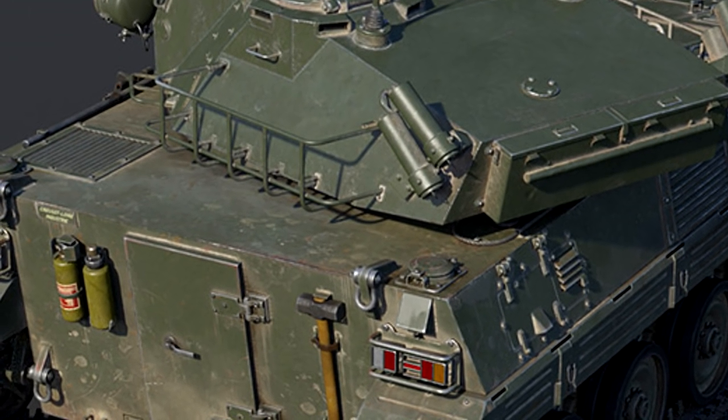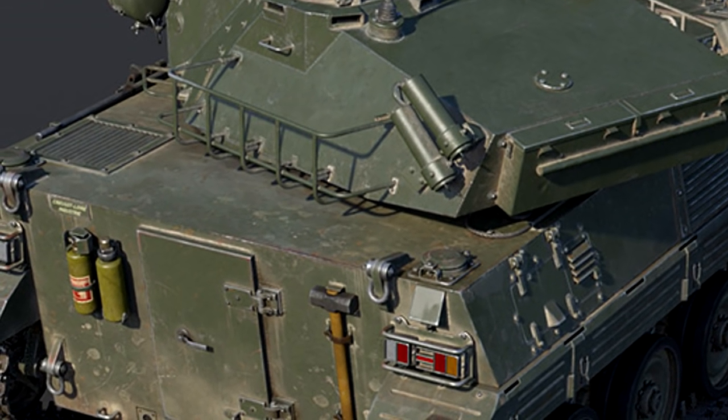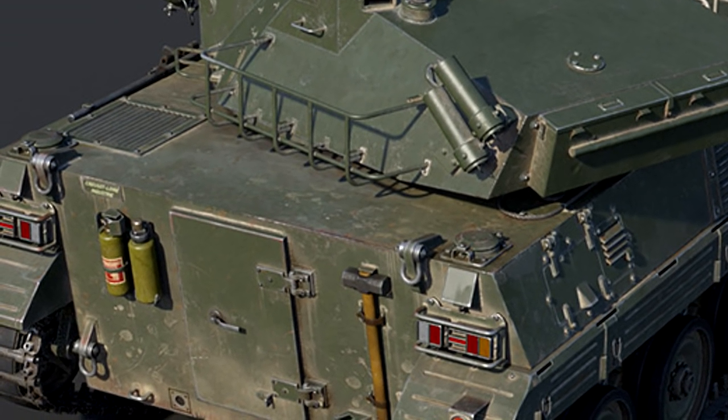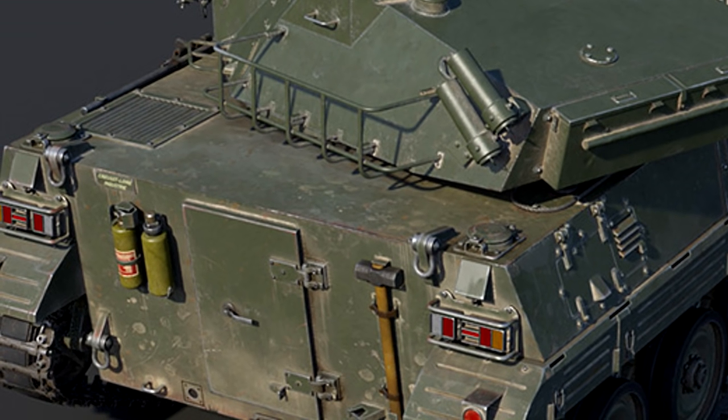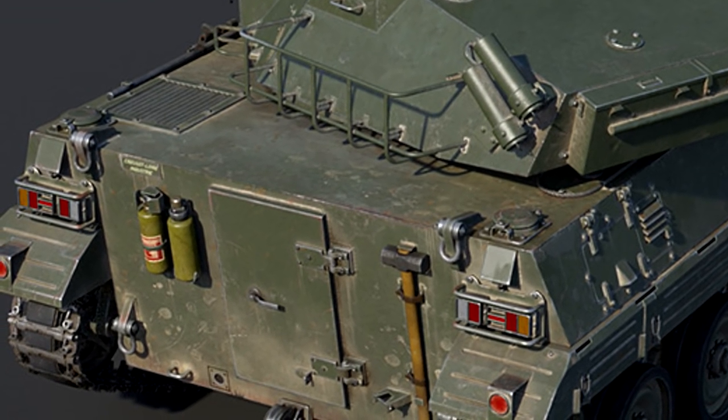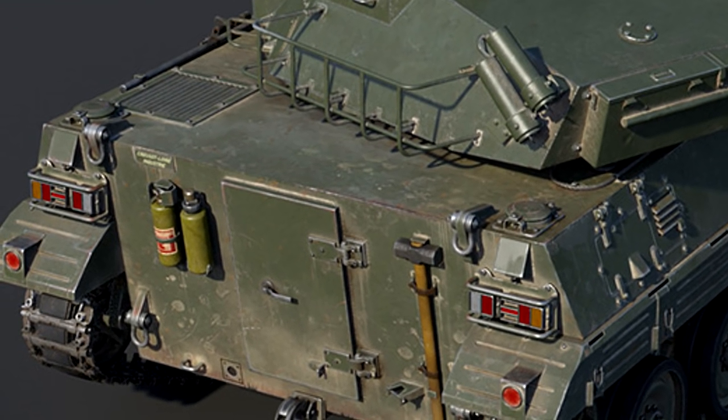APFSDS has a propensity to bounce off extreme angles of vehicles, and if you look at the upper plate or upper glacis of the MARS 15, you're going to end up with a lot of ricochets because of the angle of that.